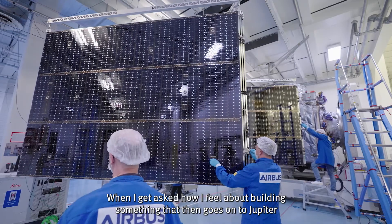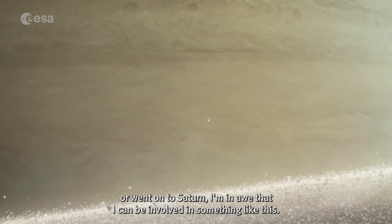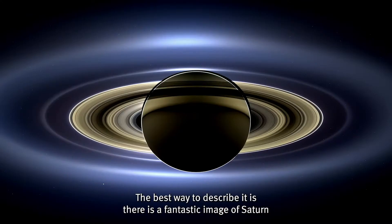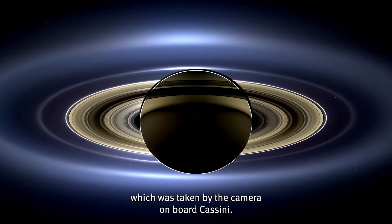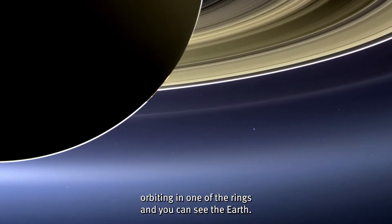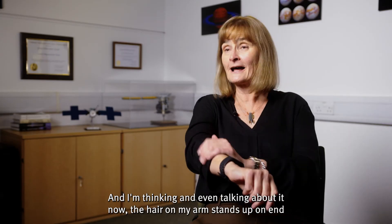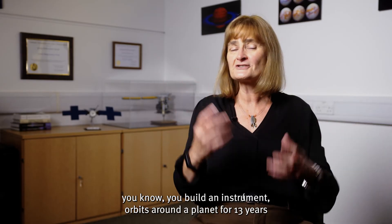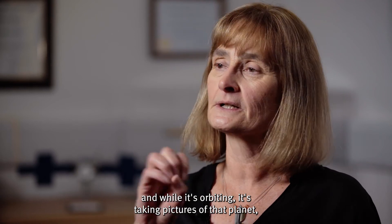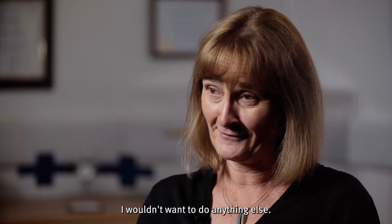When I get asked how I feel about building something that then goes on to Jupiter or went on to Saturn, I'm in awe that I can be involved in something like this. There is a fantastic image of Saturn taken by the camera on board Cassini — you can see the moon that we made a discovery on orbiting in one of the rings, and you can see the Earth. Even talking about it now the hair on my arm stands up. You build an instrument that orbits around a planet for 13 years, and while it's orbiting it's taking pictures of that planet but it will also see the Earth as well. I wouldn't want to do anything else.